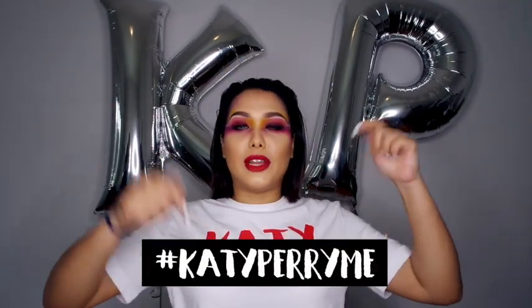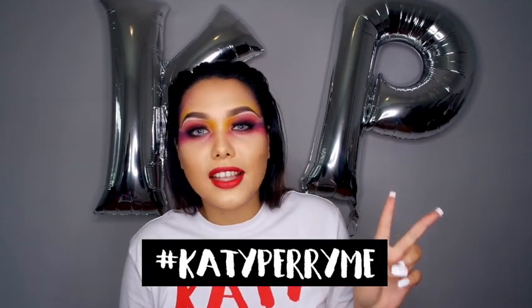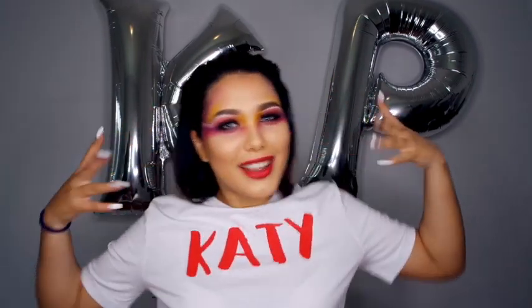That is the completed look of the Katy Perry Witness album cover! I hope you guys try this out for yourself, post it on Instagram, and use the hashtag below — you could win double tickets to the concert. If you are outside of Joburg, Big Concerts will be flying you there and putting you in a hotel overnight. So get out your brushes and have some fun — thanks for watching!